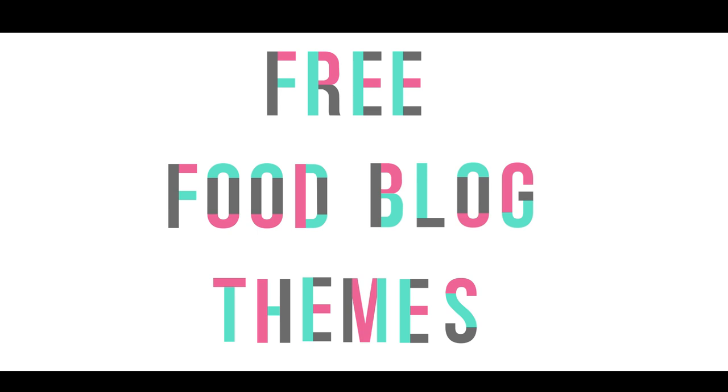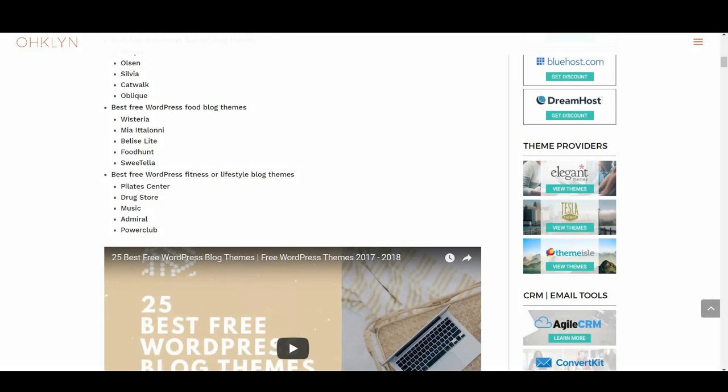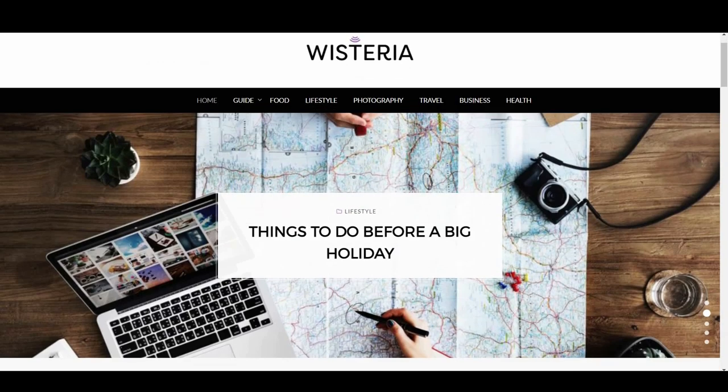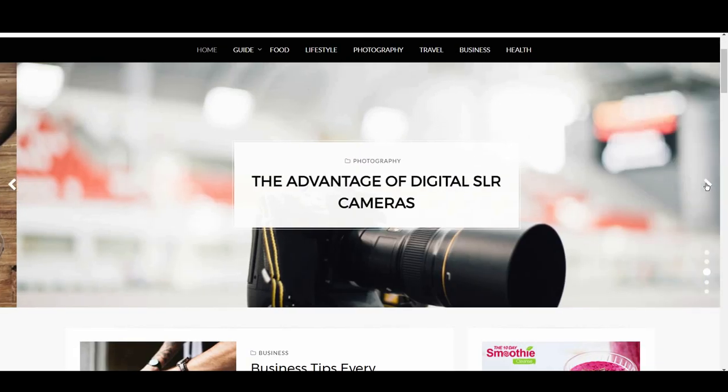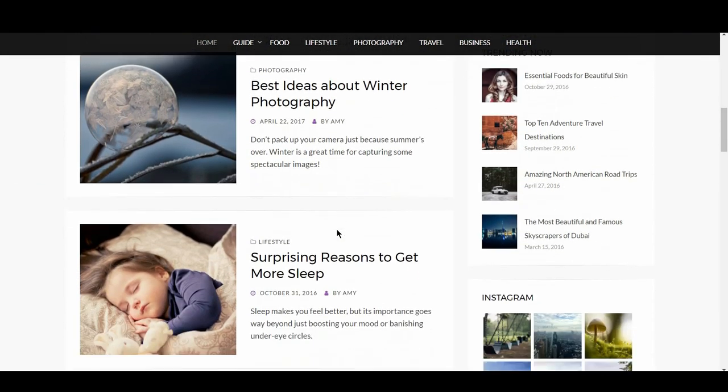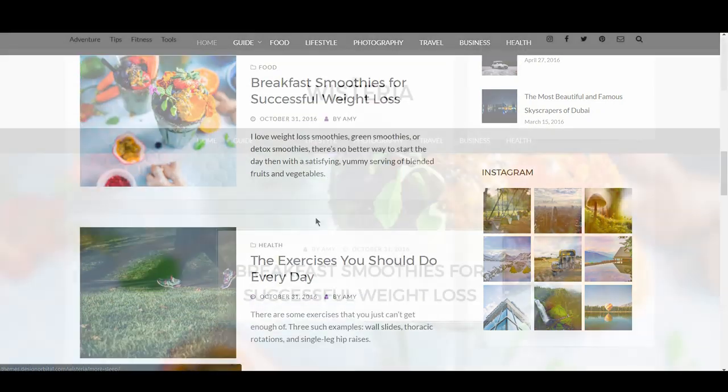Our next category is the five best free WordPress food blog themes. First on the list is Wisteria. Wisteria works perfectly with healthier foods or breakfast content. The lavender colors invoke thoughts of berries and herbs, and the use of a lot of white space makes it feel light and refreshing. The design is really elegant and classy, and it's one of the themes with the most readable fonts.